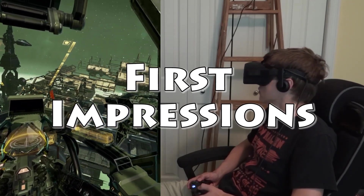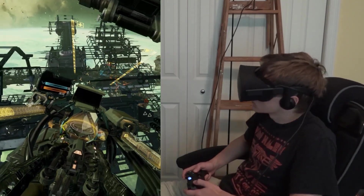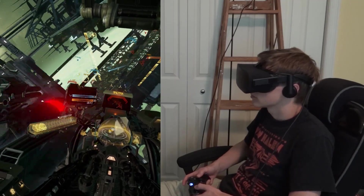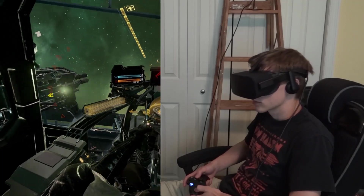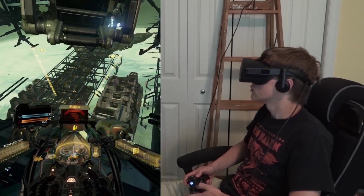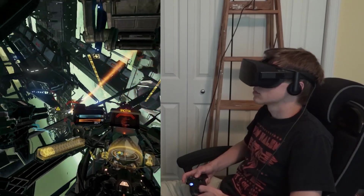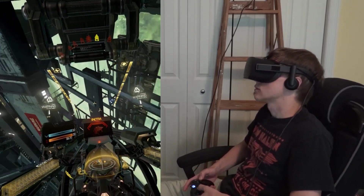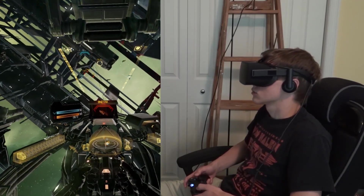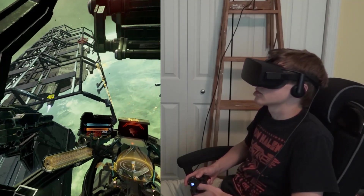The only VR experiences I'd had before trying the consumer Rift was trying the Oculus DK1 for about 15 to 20 minutes. The DK1 was their first prototype released for developers. I was glad that it worked — I could see the resolution needed improvement, and the fact that I couldn't lean in and have the world adjust, there was no positional tracking, that sucked. But I thought it was cool. I've also tried some sort of generic VR thing at the mall, and the field of view was super small. It was just terrible. So that's pretty much my only experiences with VR, kind of the very lower end of this.